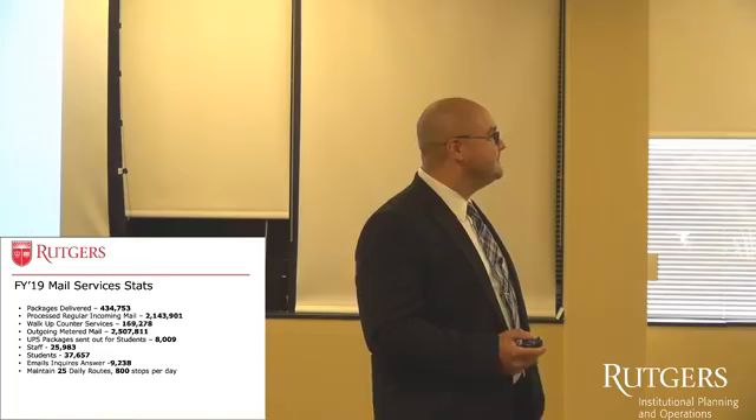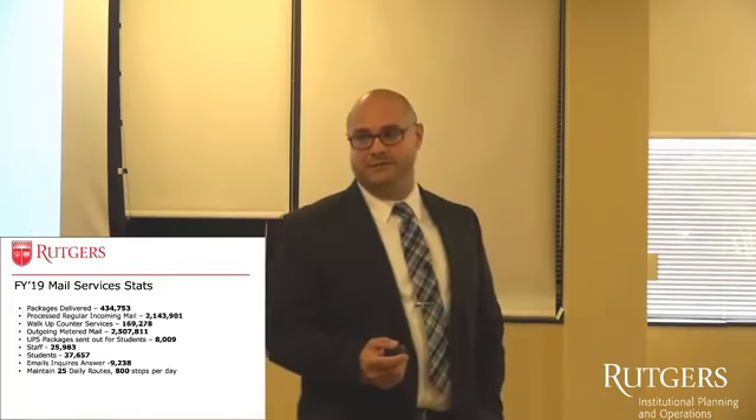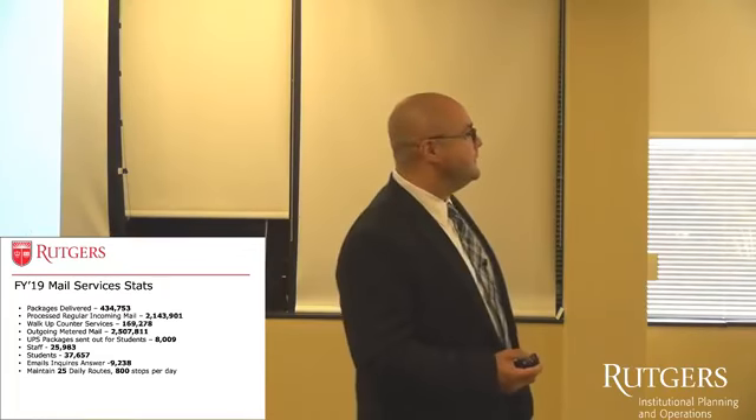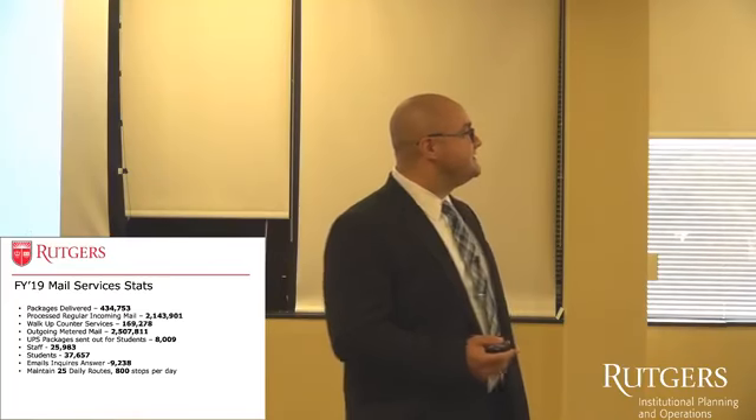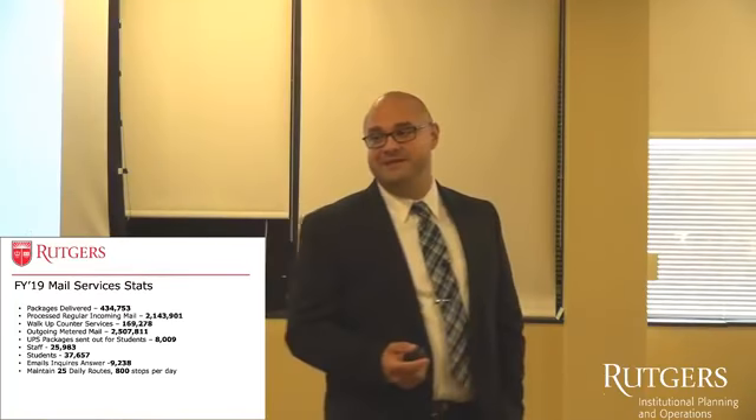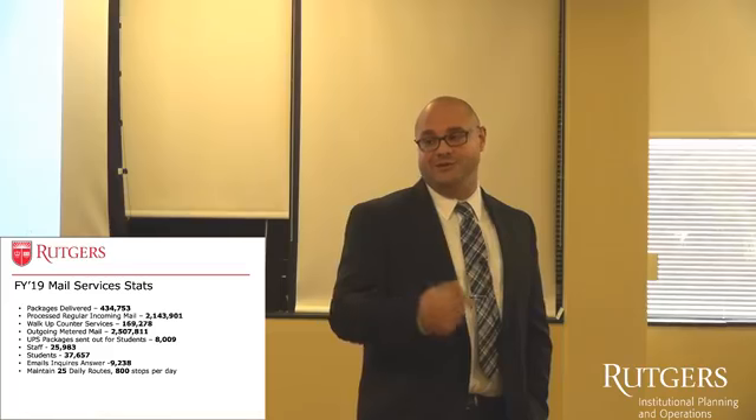Some stats for the year: last year we had a pretty record-breaking year. We did almost half a million packages, and processed over two million pieces of incoming mail, not including the packages.